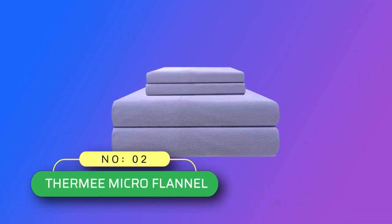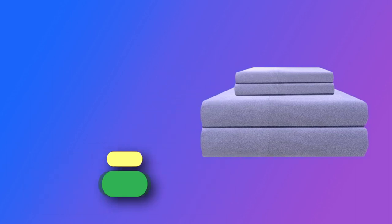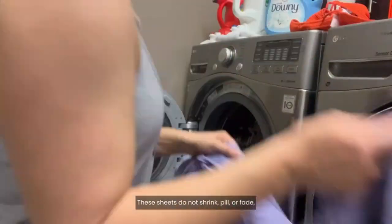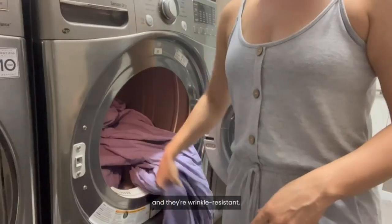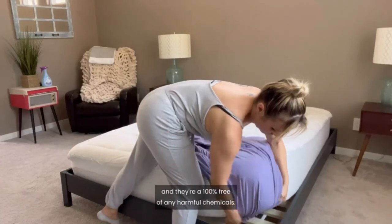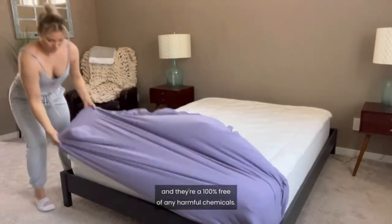Number 2: Thermi Micro Flannel Sheets Made in USA. Flannel sheet sets include a flat sheet, fitted sheet, and pillowcases. Twin/Twin XL sets include one standard pillowcase; Full/Queen sets include two standard pillowcases; King/California King sets include two king pillowcases.